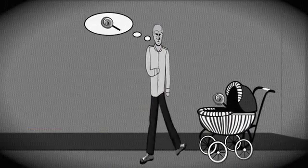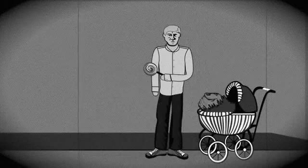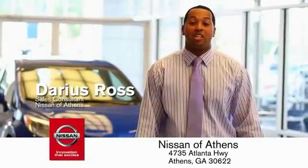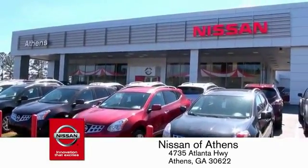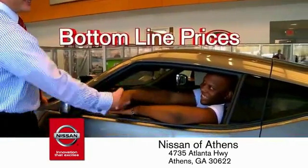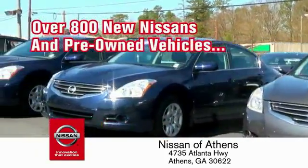Buying a car is easier than ever at Nissan of Athens, Georgia's fastest growing Nissan, where you'll find our number one rated customer service and bottom line prices on an incredible lineup of new Nissans and a variety of pre-owned vehicles.